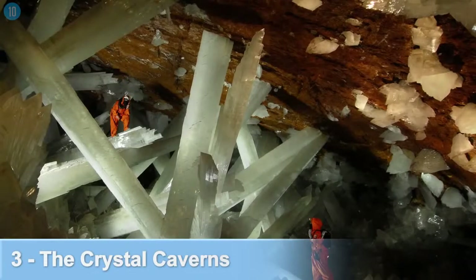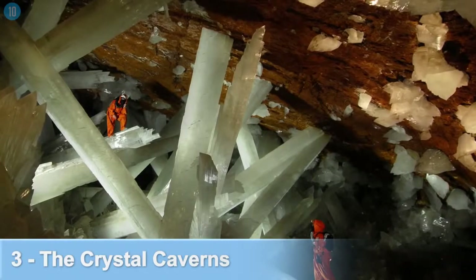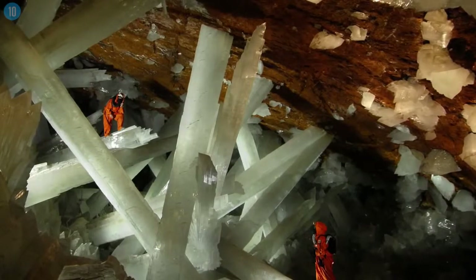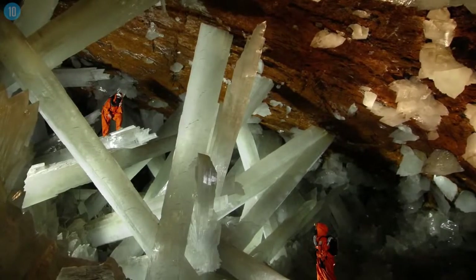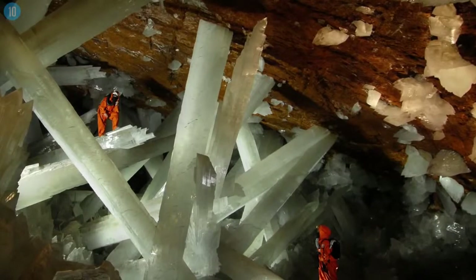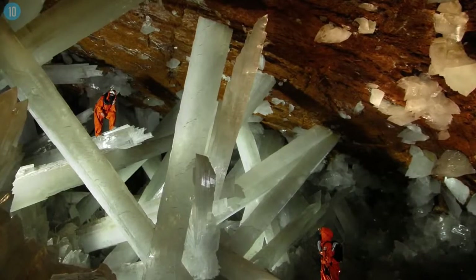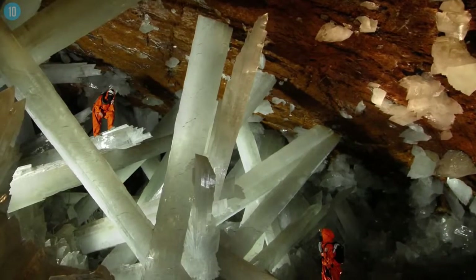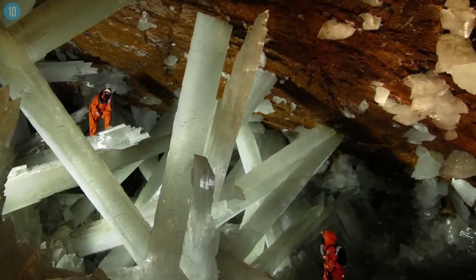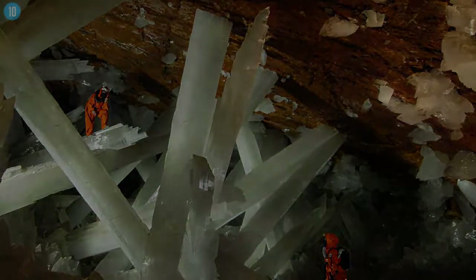Number 3: The Crystal Caverns, Mexico. Almost a thousand feet beneath Mexico's Naica silver mine, a chamber dubbed the Cave of Crystals houses 36 pillars of solid crystal. It's home to the largest known gypsum crystals — soft minerals made of hydrated calcium sulfate — on the planet. For around half a million years, the hidden chamber remained undiscovered, and that's probably for the best, because nearby magma deposits heat up the cavern to temperatures of up to 112 degrees Fahrenheit. The caverns were first discovered in the year 2000 following mining operations, with visitors risking heat stroke just to see the beauty of the crystals first hand.